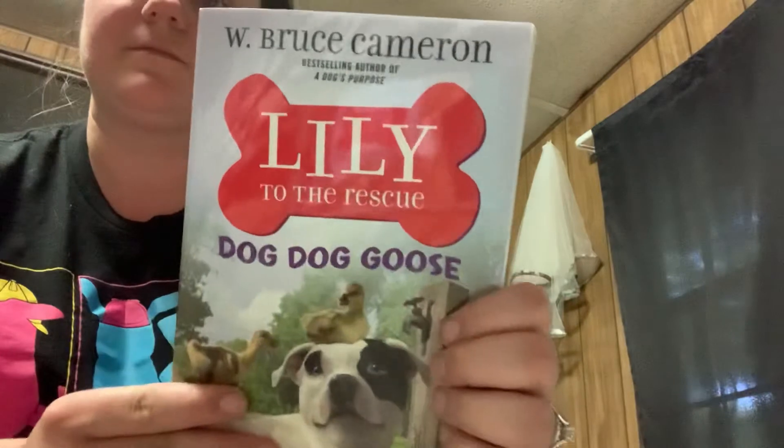And then this one is 'Lily to the Rescue: Dog Dog Goose' by Bruce Cameron. These are the kids' series books, but I love reading his books. He's the only author that I really go back to and keep reading. I can also read a lot of these books to the kids on my bus, which works out perfectly.